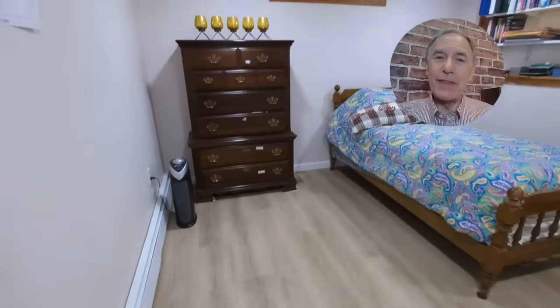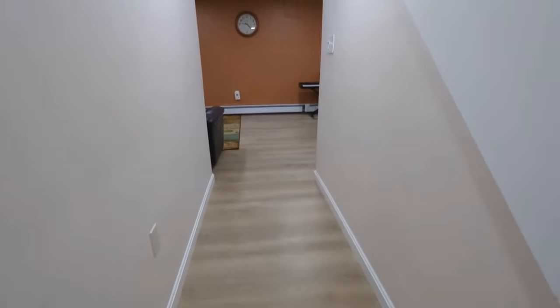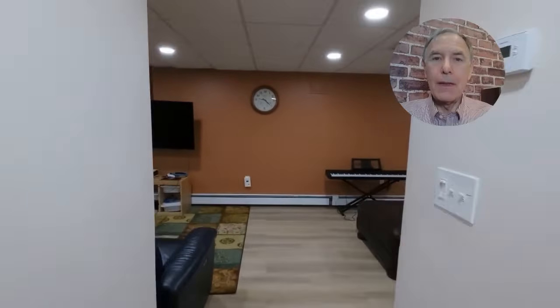The finished basement offers additional living space and can serve as a second home office or a den. The 28-foot by 17-foot recreation room caters to all your lifestyle needs.